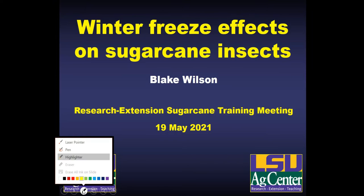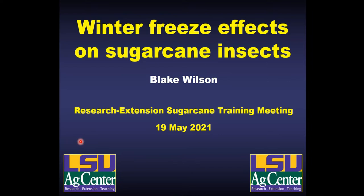I don't have a whole lot of new data since the winter meetings, but I'm going to hit some key points and then talk a little bit about the biology of some sugarcane pests, particularly as it relates to winter survival. Hopefully this will be informative, particularly to some of the newer agents on the call.